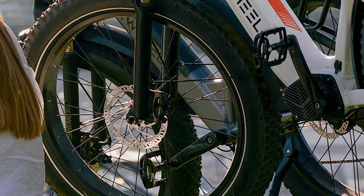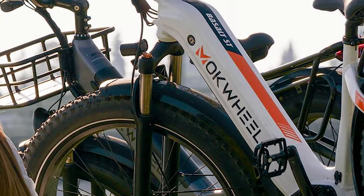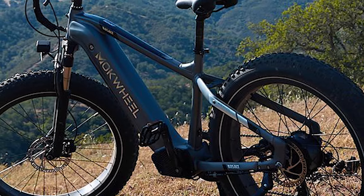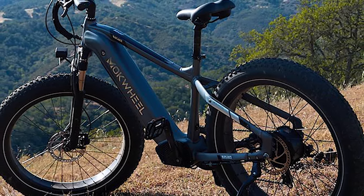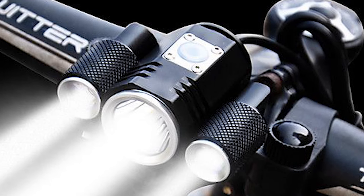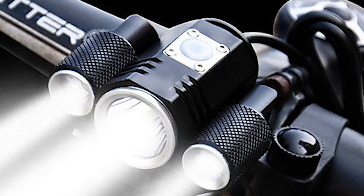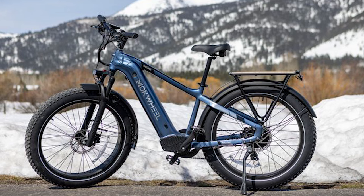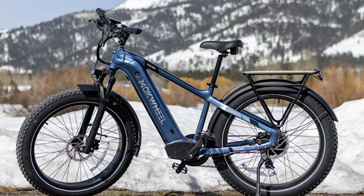Next up, we have the Mockwheel Basalt. This feature-packed e-bike comes with a Class 3 motor, meaning it can assist you up to 28 miles per hour. It's perfect for commuters who want to ditch traffic and arrive at work feeling refreshed. Its integrated lights ensure that you'll be safe and visible during low-light conditions. This e-bike is also a great choice for off-road adventures, thanks to its fat tires and suspension fork.